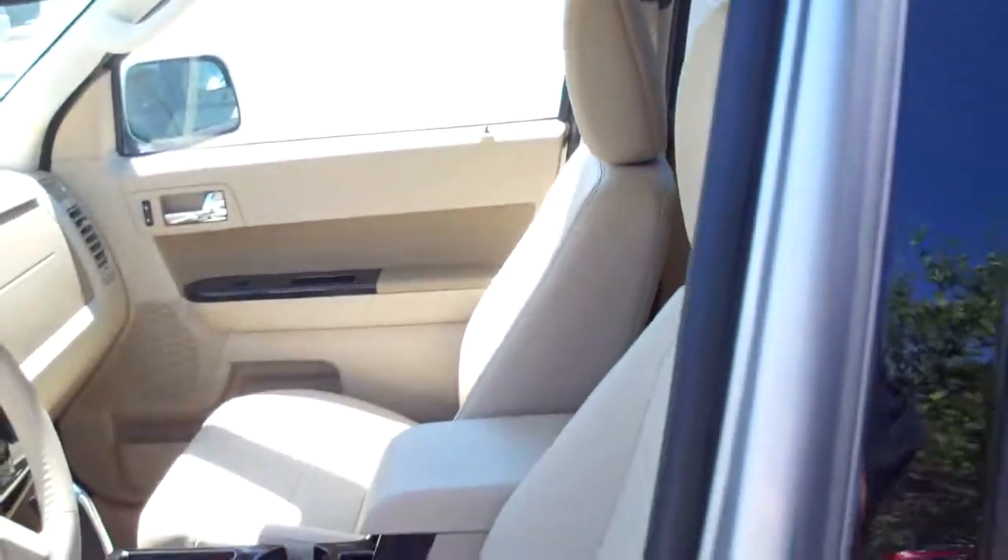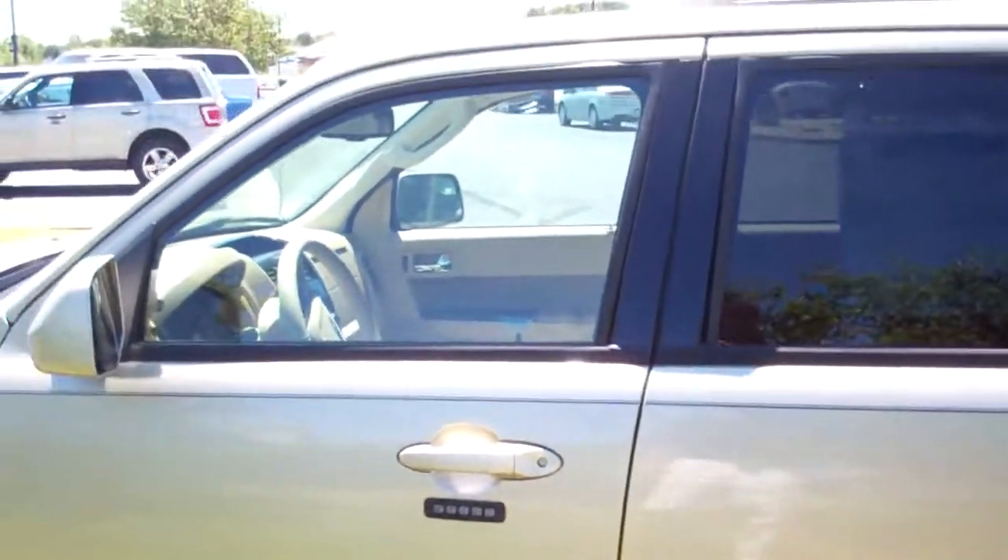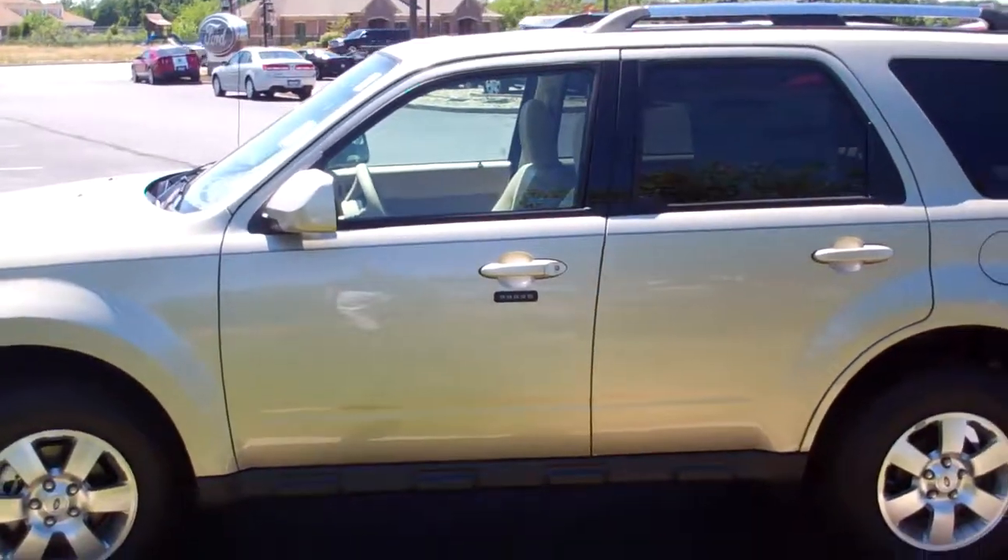Again, this is a 2012 Ford Focus. Right now you've got a $500 under invoice sale — never a better time to purchase this vehicle. Thank you.